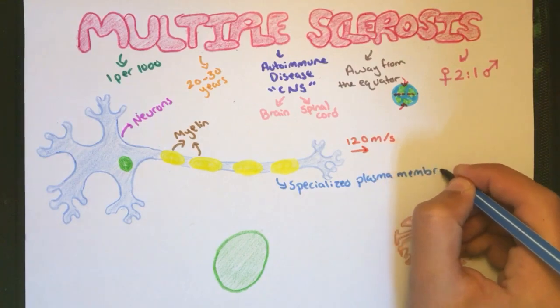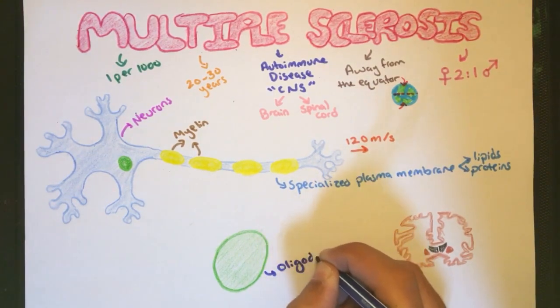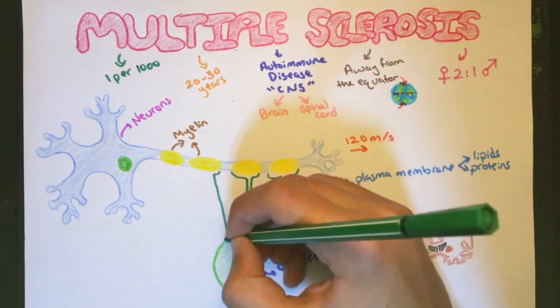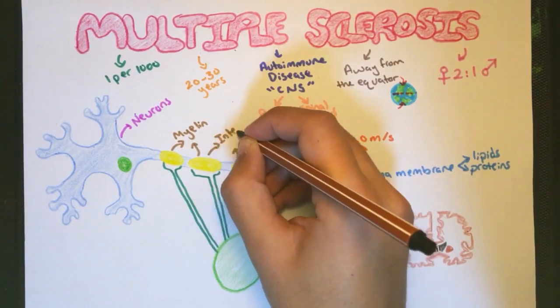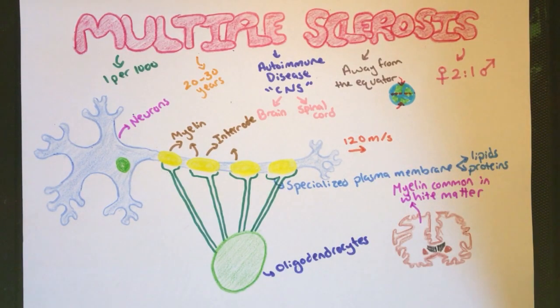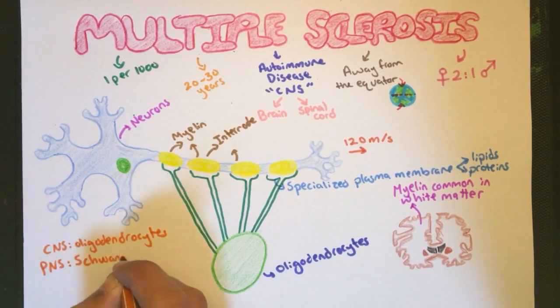This myelin is made up of specialized plasma membrane of oligodendrocytes, composed of lipids and proteins. These oligodendrocytes extend processes towards the axons and wrap them, creating a segment called an internode, which is occupied by the myelin. Even though myelin is found all over the central nervous system, it is most prominent in the white matter. The axons of the peripheral nervous system also contain myelin, but they are made by Schwann cells instead of oligodendrocytes.